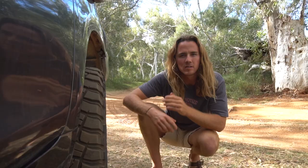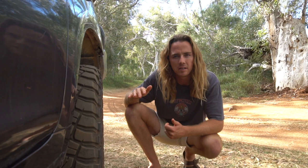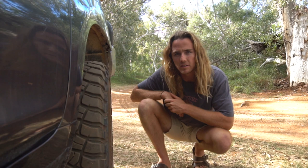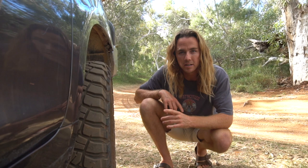A lot of people ask me if the BFG KM3s are noisy because they're so aggressive. I tell them straight away that I had the KO2 all-terrain BFGs before these, and they were worn really badly — and I reckon the well-worn KM3 is about the same noise level as that poorly worn KO2. On the highway I can honestly only hear the turbo and the exhaust, which pretty much drowns out the tires. They're not that noisy at all. They are a soft compound rubber, which I think is why they're so quiet on the road.